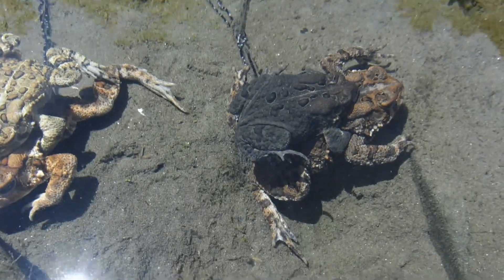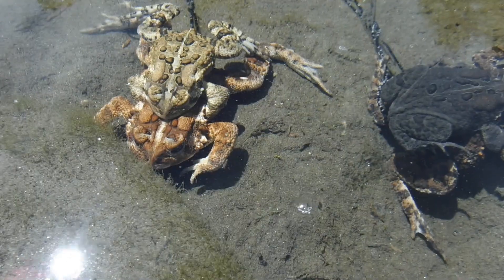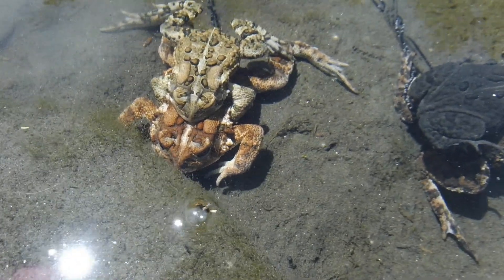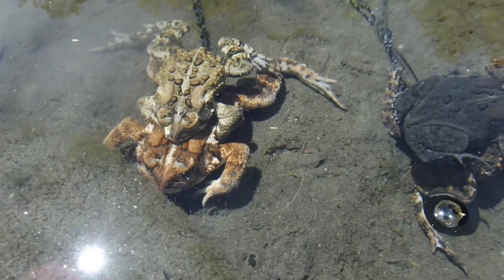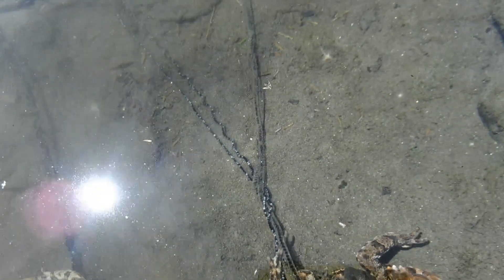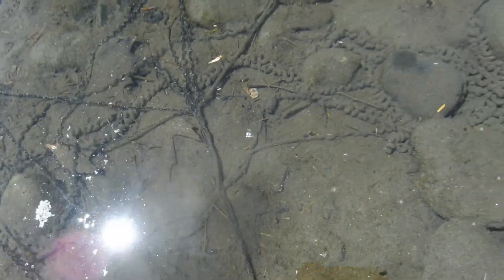By the way, these American toads typically reach a length of around three inches, but I've seen ones bigger than that. As you can see, these toads have been very busy breeding and they've spread their eggs all over the riverbed.